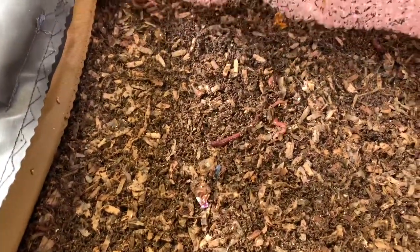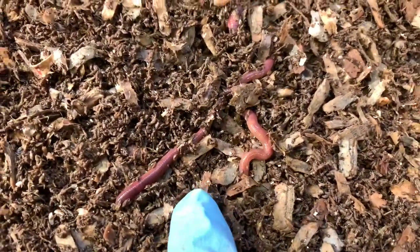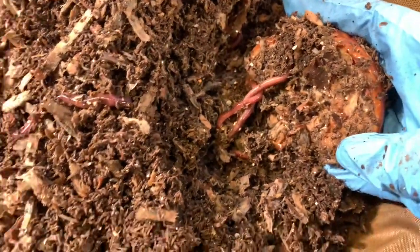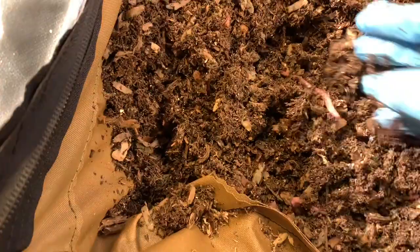They have been doing great in here — lively, active, making babies for me. See how pretty? Look at that color. I feed pretty much everywhere in the bin and they are spread out, beautiful and healthy. Look at the size.